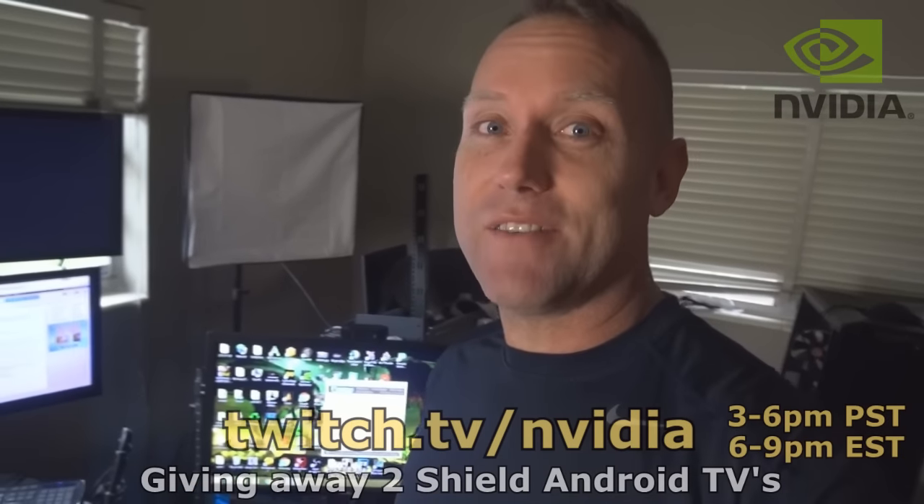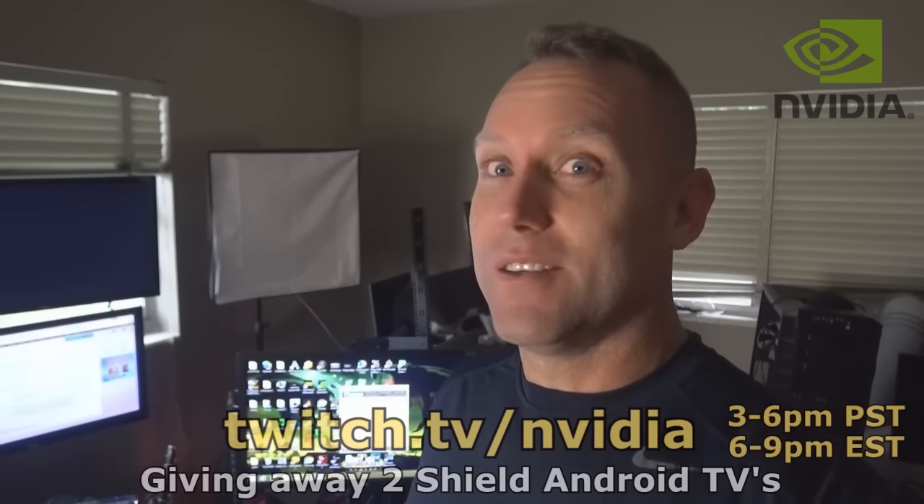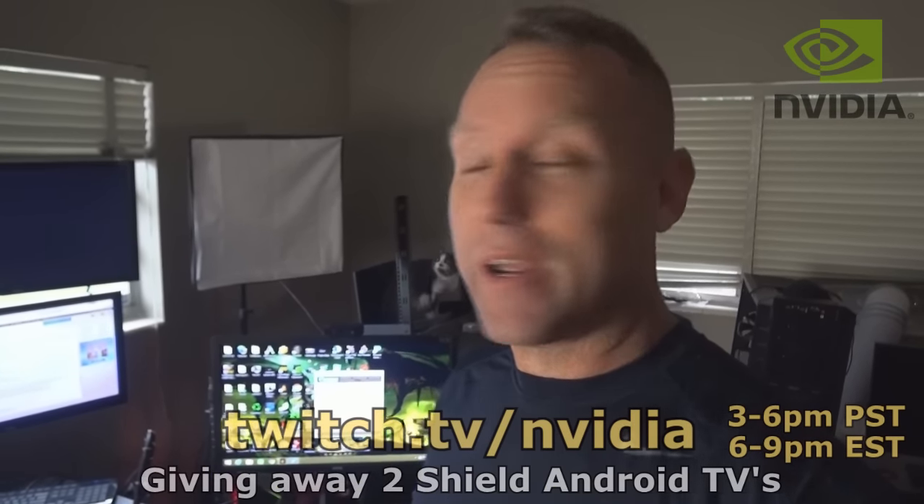So what I'm going to be doing today is I'm going to be live streaming on the NVIDIA channel — twitch.tv slash NVIDIA — and I'm going to be streaming on the device. I'm going to be playing some World of Warcraft and a lot of console games.